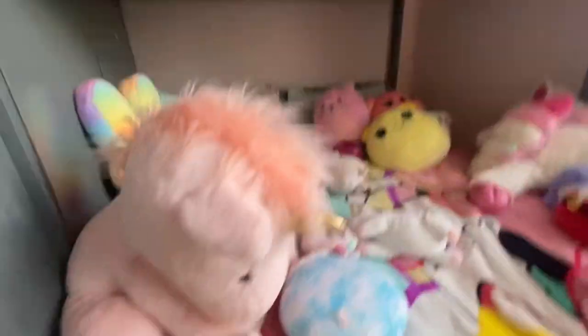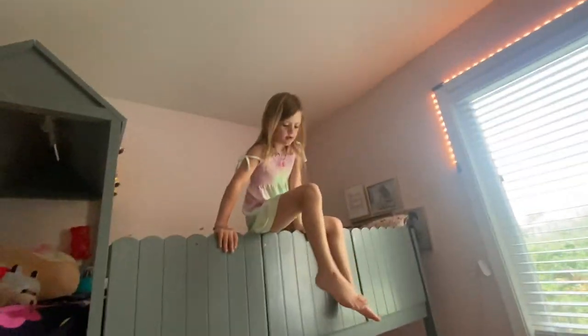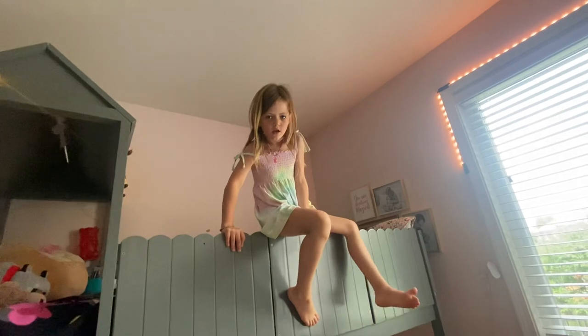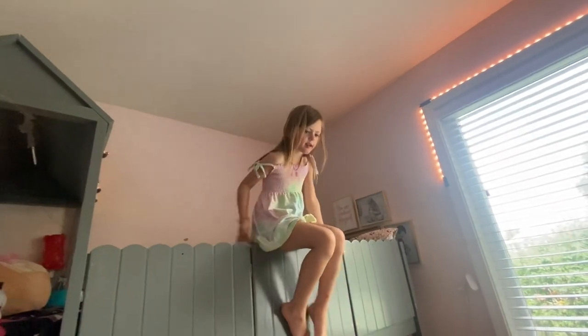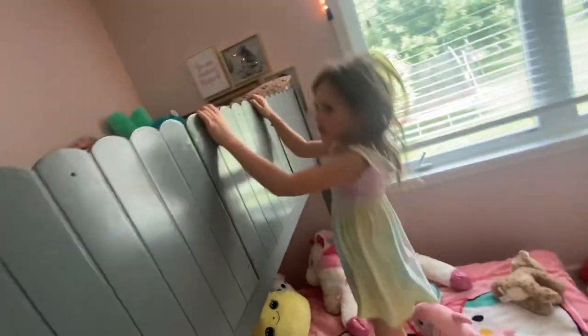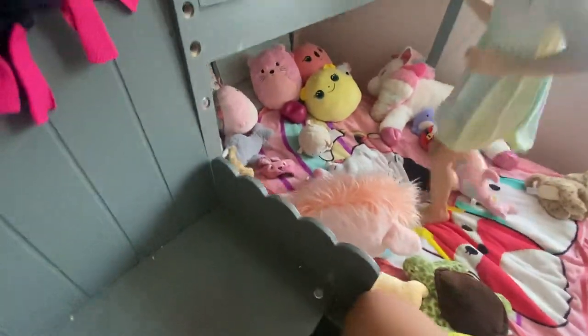Okay guys, she is a big unicorn — unicorns everywhere! Lola, jump down, come on. You can also just jump. Okay, I'm gonna show them my bed. Lola, I don't want the bed to break. But basically, this is my bed — I'm on the top bunk.